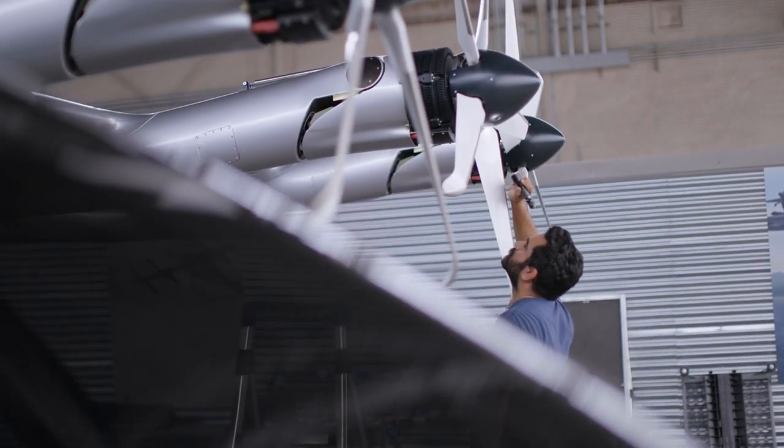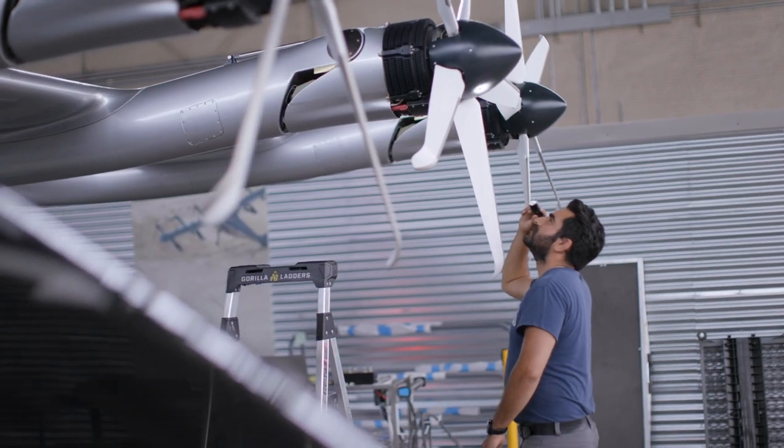My name is Nihar Gandhi, and I'm a GNC engineer — Guidance Navigation and Controls — here at Archer. We're going to be doing a set of maneuvers called chirps, also known as frequency sweeps.